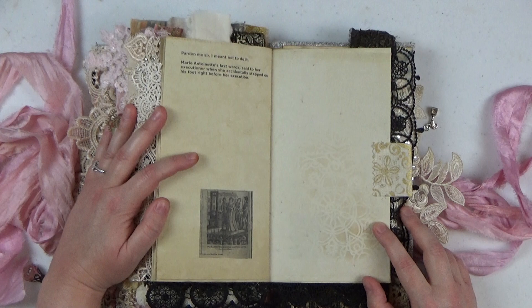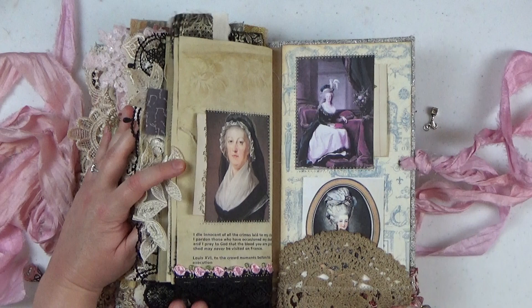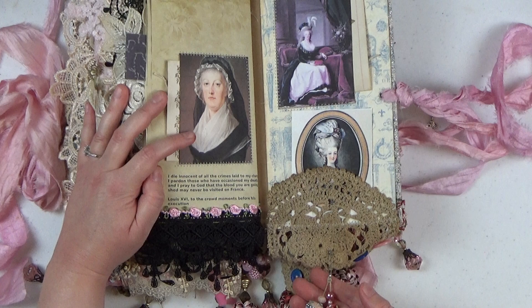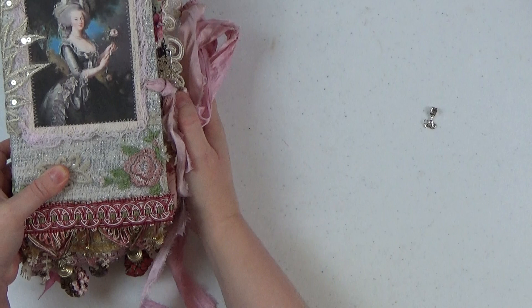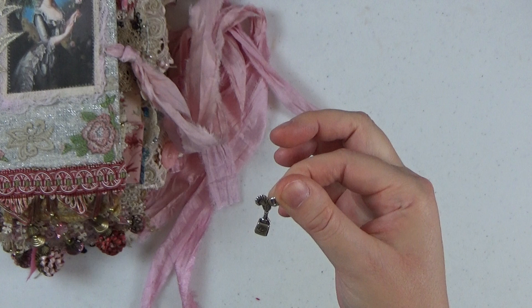And that is my Marie Antoinette journal. Here's one of the last portraits of her — this is when she's in the tower. And then a happier times portrait here on the last inside cover, with a little doily and some beadwork at the bottom. I made a little tuck spot here with another happier times portrait of her. There is a little ink charm that slipped off — I'll put it back on. I had it in the last signature because it went well with her writing the last letter.